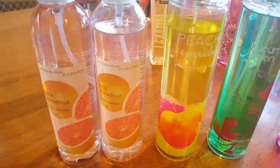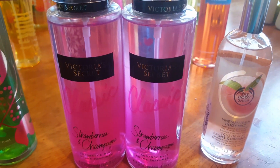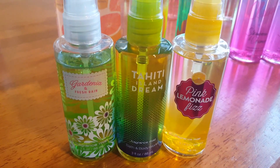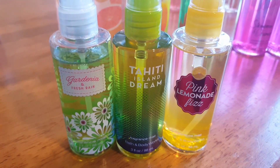I have two Pink Grapefruit, Peach Sparkle, Cucumber Melon, from Victoria's Secret two Strawberries and Champagne, and from the Body Shop, Vineyard Peach. Then I have these minis in Gardenia and Fresh Rain, Tahiti Island Dream, and Pink Lemonade Fizz.